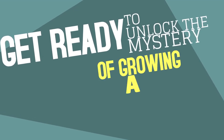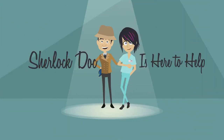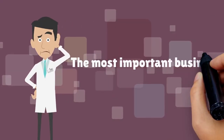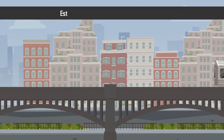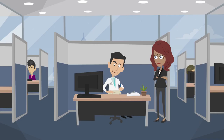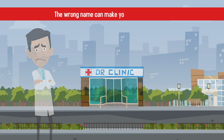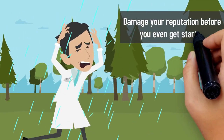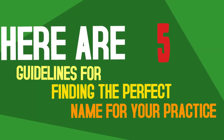Get ready to unlock the mystery of growing a thriving medical practice. Sherlock Doc is here to help! Choosing a name for your medical practice could be one of the most important business decisions you ever make. The right name can last a lifetime, establishing your business in the community and facilitating word of mouth recommendations. The wrong name can make you easily forgettable or damage your reputation before you even get started. Here are five guidelines for finding the perfect name for your practice.